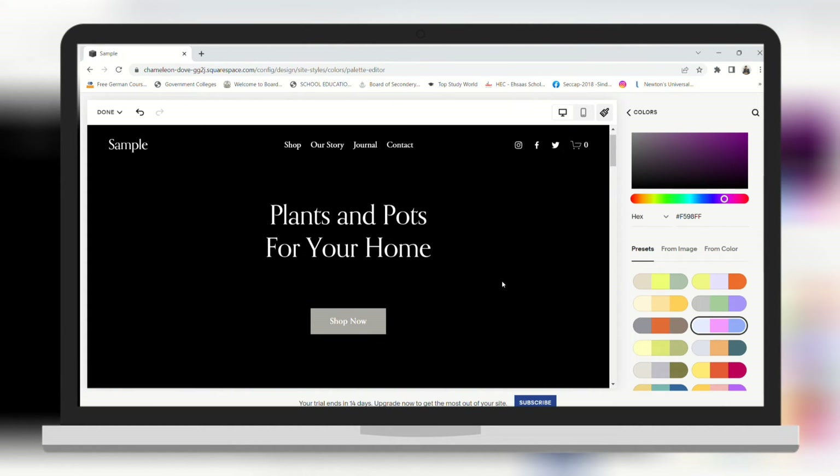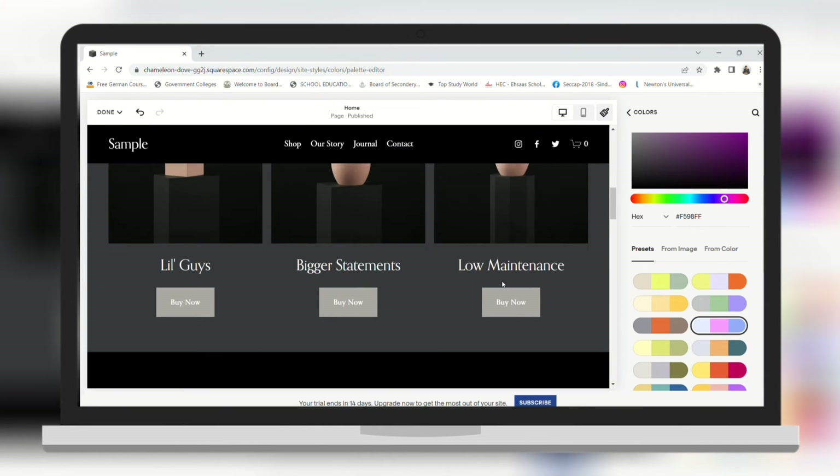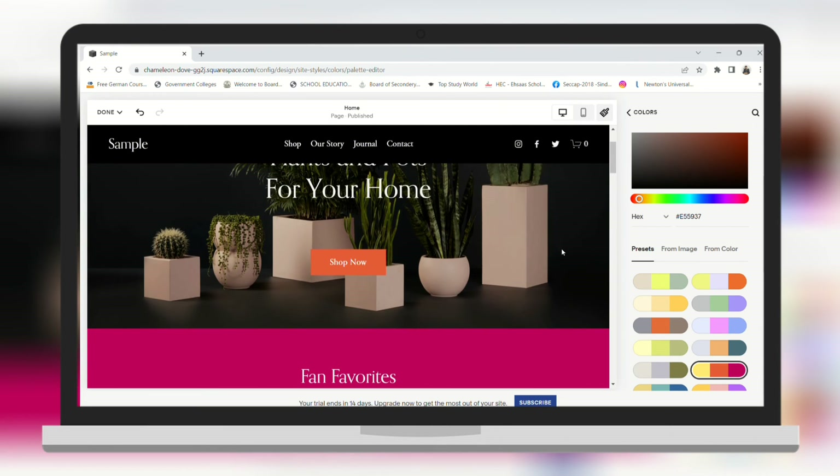As you saw in the video, it is very easy to edit your website on Squarespace. I hope you found your answer. If you did, please like our video and subscribe to our channel for more tutorial videos like this. See you on the next one.